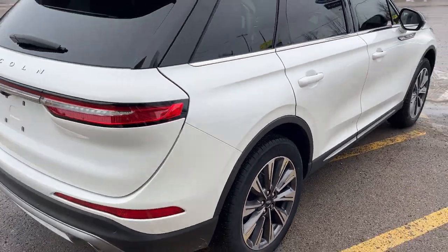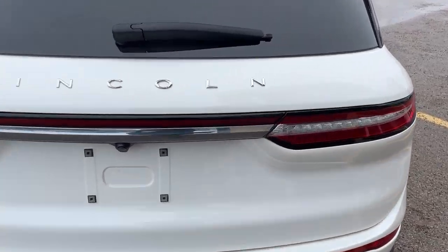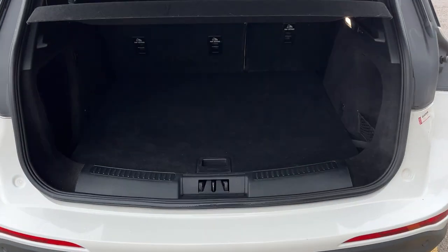Coming around back, you do have your reverse parking sensors and your reverse camera, your dual exhaust, and it is a power liftgate with foot activation — or you can also open and close it from the key fob as well.